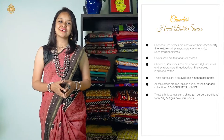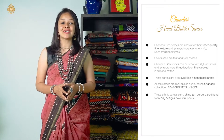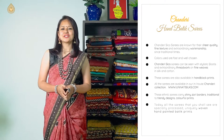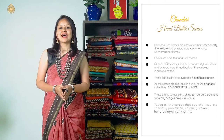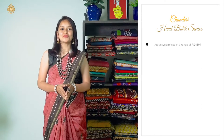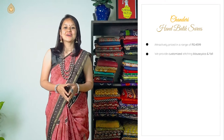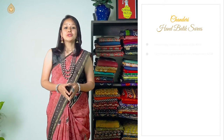All these sarees are available in our huge in-house collection at our website. All of these beautiful sarees in our collection carry very shiny zari borders, traditional to trendy designs and colorful prints. All the sarees featured in today's collection are specially processed, uniquely woven, with hand-painted batik prints. All the sarees are at a price of 4599. We also provide customizations of blouses, picos and palls.